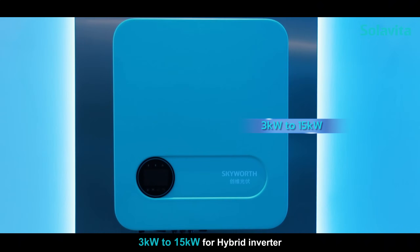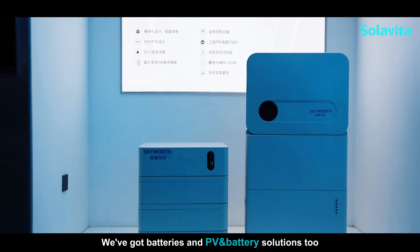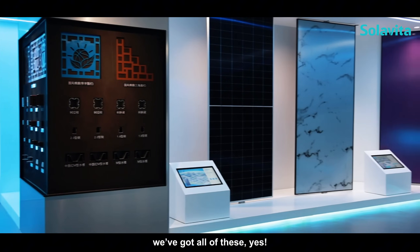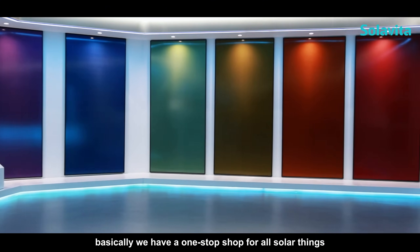We've got batteries and PV-and-battery solutions too. There's more — mounting systems, EV chargers, heat pumps. We've got all of these. Yes, basically we have a one-stop shop for all solar things.